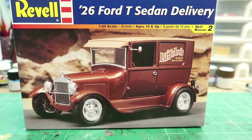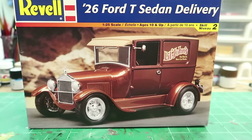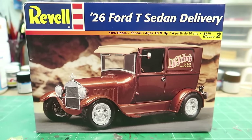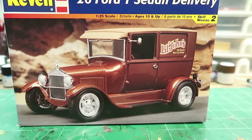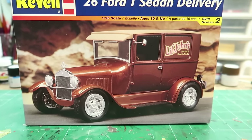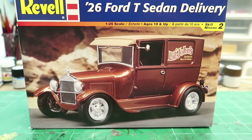This is a 1/25th scale kit. I'm going to get going on it, open it up, glue some stuff together. I've got to figure out the color — I don't want to paint it copper or bronze or whatever color that is on the box. I'm not sure yet. I've got quite a few MCW paints to choose from, so we'll see. Give me a second, be right back.